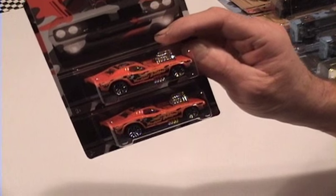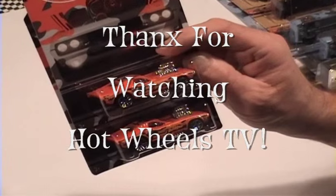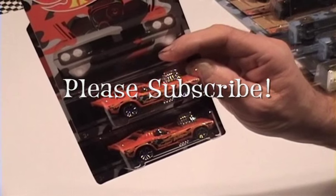So that's about it for the Camouflage Series. We want to thank you for watching Hot Wheels TV. Make sure you subscribe and we'll see you at the pegs. Bye bye.